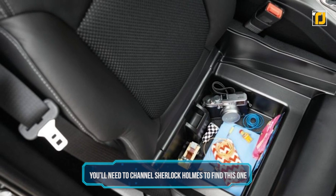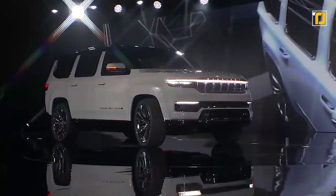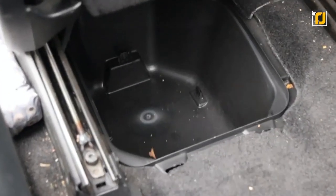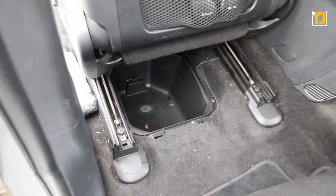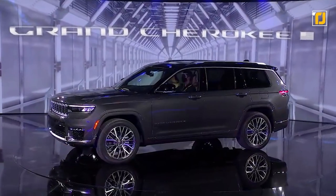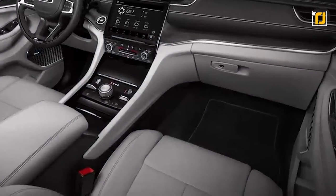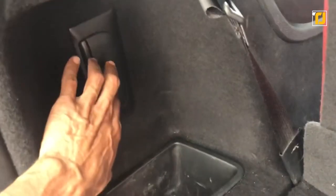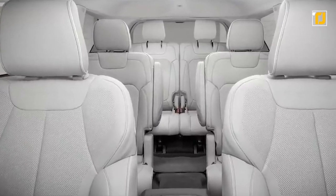Number 8. You'll need to channel Sherlock Holmes to find this one. When you see the Jeep Cherokee, the first thing that probably comes to mind is off-road travel. It's one of the best adventure vehicles in the world, but there's more to the Cherokee than just power and size — it also comes packing hidden compartments. Jeep doesn't actually tell customers where the extra room in each car is located; it's up to the owner to put their detective hats on and find it. One Jeep Cherokee owner found the hidden compartment beneath the bin located next to the power outlet. So if you own or want to buy a Jeep Cherokee, look out for a hidden compartment — you might just have to channel your inner Sherlock Holmes to find it.